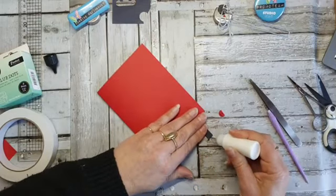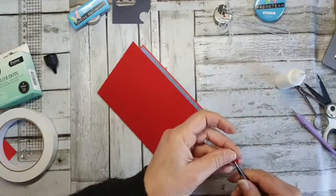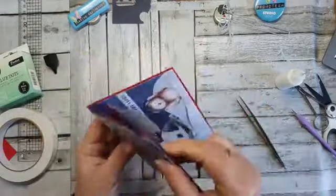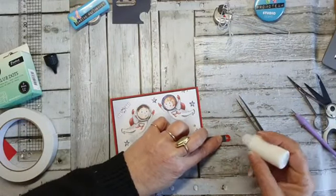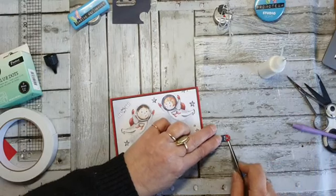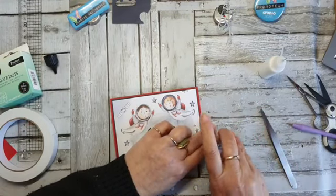Ik vind het zo erg als je heel de dag zomaar op een houtje gaat zitten bijten. Lenny — de man — doet hetzelfde eigenlijk als mijn vader: kaarten maken, borduren. Gewoon helemaal leuk — zo fijn dat ze dan een hobby hebben. Toen ik natuurlijk ziek was vorige week — vreselijk. Dan denk ik: oh, je zal toch altijd zo zijn dat je nooit niks doet. Dit is even zorgen dat de lijm opdroogt.